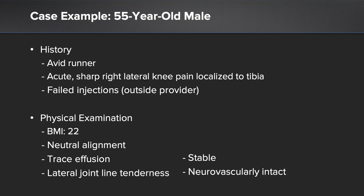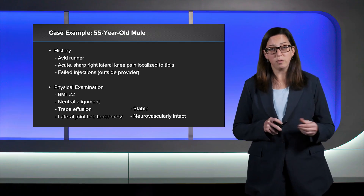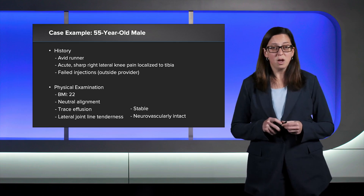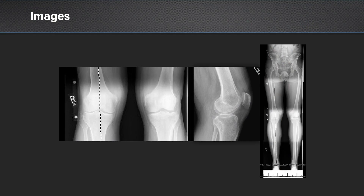On physical examination, he presented relatively healthy — in fact, he looked physiologically much younger than his chronologic age of 55. His BMI was 22. He was in neutral gross alignment. He had a trace of effusion in the involved knee associated with lateral joint line tenderness to palpation. When we look at his imaging studies, we can see that his alignment was in fact neutral and he has no significant joint space narrowing consistent with arthritis — in other words, this is a healthy knee.